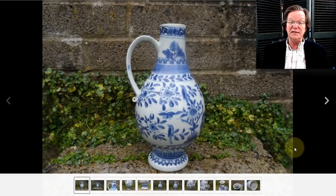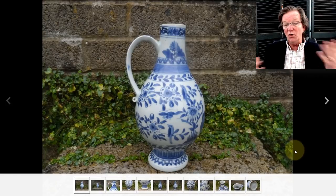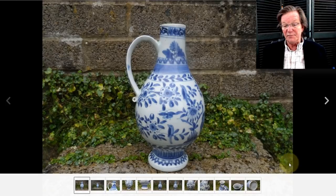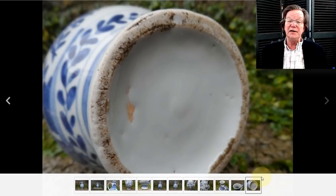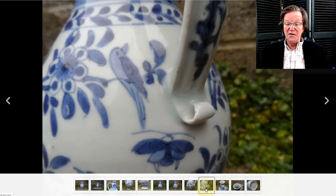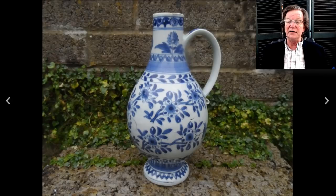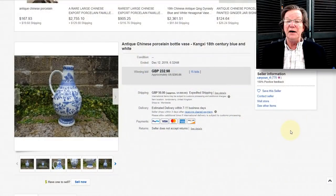Over to the footed ewer or tankard — it's probably missing its cover, which the seller mentioned. It's an 18th century example. Some will think it might be Ming, but I don't think so. At any rate it went very reasonably — a good little buy at about seven or eight inches tall, only $305. I think that was a decent buy.